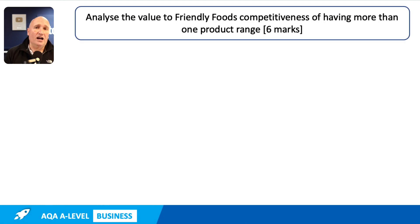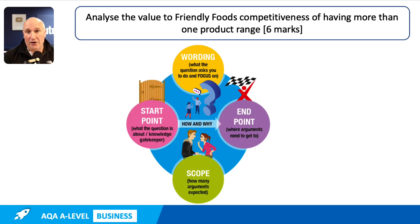This six mark question asks us to consider one aspect of that quesadilla. There it is on the screen: 'Analyse the value to Friendly Foods' competitiveness of having more than one product range.' As always with these questions, we try to unpick the demands of the question so that we give the examiner a response that meets the demands of the question.